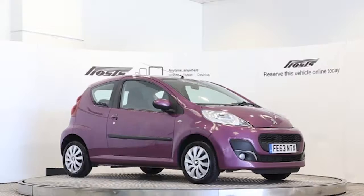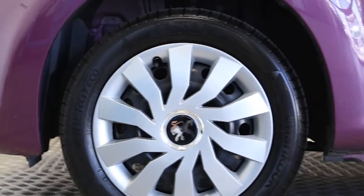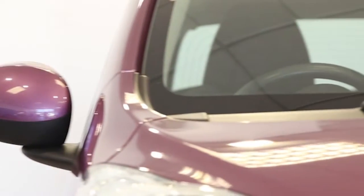Here we have a 2013 registered 3-door Peugeot 107 Active with a 1 litre manual transmission petrol engine. The car is finished in plum metallic. Key features include one private owner,